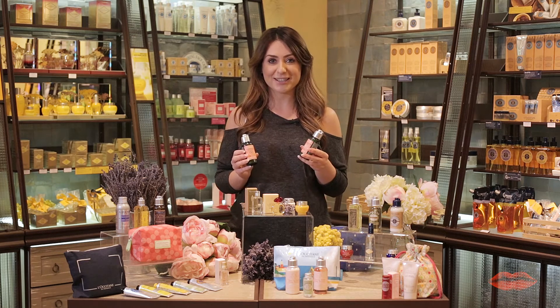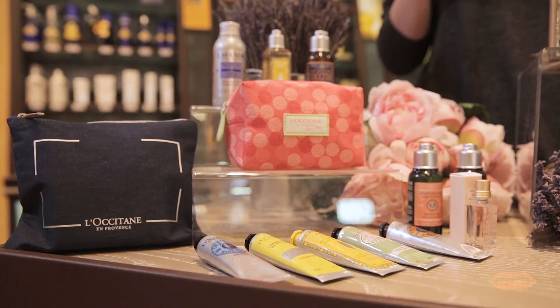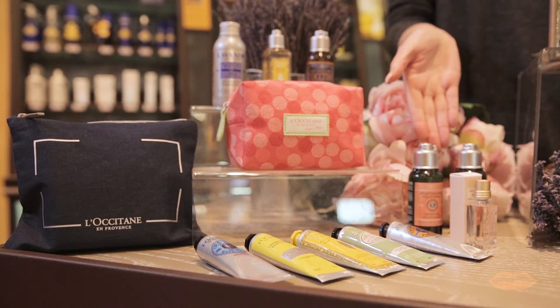Hair is so important, especially on holidays. L'Occitane offers a whole selection of hair treatments along with specialized shampoos and conditioners.